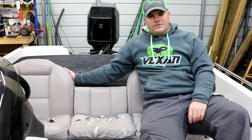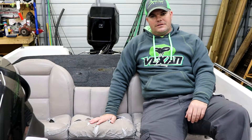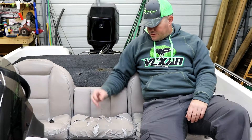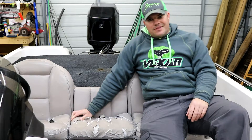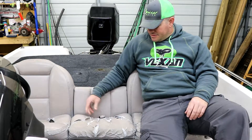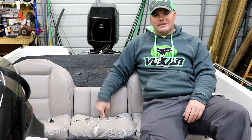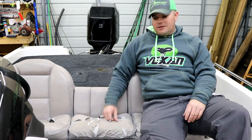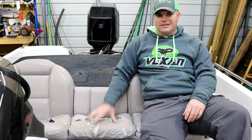Hey guys, thanks for watching the video. As you can see, it is definitely time for some new seats on the old Skeeter here. These seats are going on 18 years old — as far as I know I'm the third owner of the boat, so these are the factory seats. They're all dry and cracking. The middle seat has the most wear because a lot of co-anglers use that middle seat as a step to get down. That's why the new seats I'm getting do not have a middle seat — it's going to be a step. I always wanted a bass boat with a step there instead of a seat.